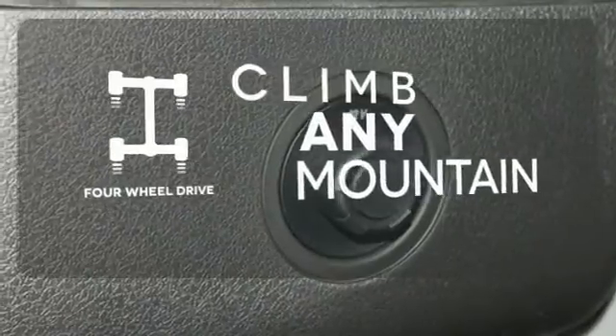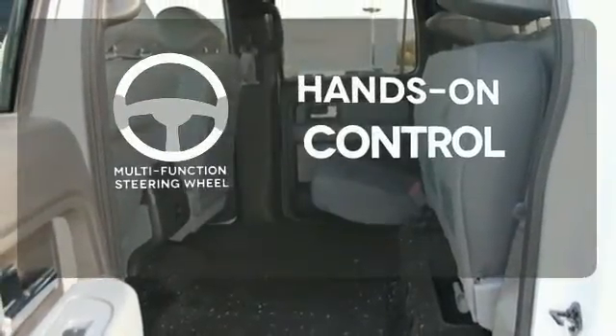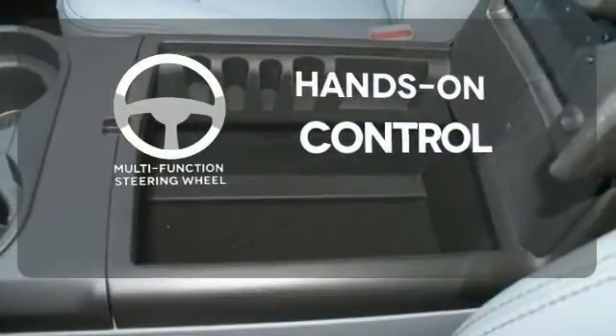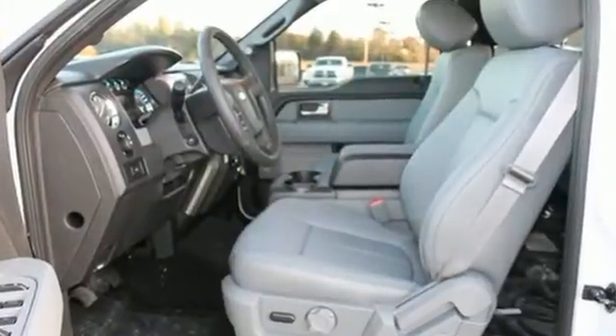Climb any mountain — this vehicle has four-wheel drive. The multi-function steering wheel helps keep your eyes on the road and your hands on the wheel. The V-6 engine provides the power you need. For the toughest work, get the toughest truck.